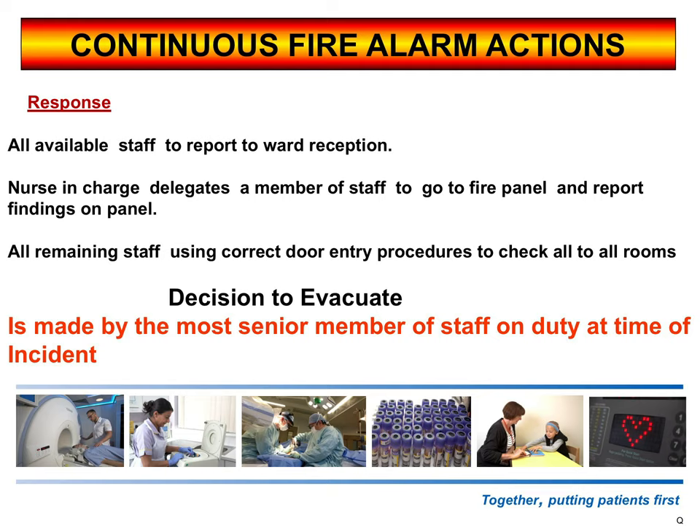Once outside, make sure that nobody else is coming into that building and take a roll call. Continuous fire alarm in clinical areas is much more in depth.